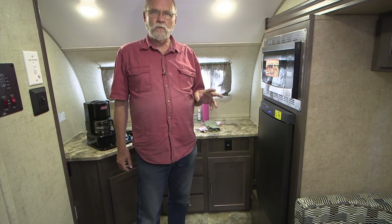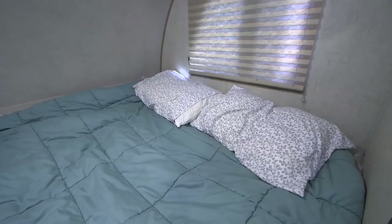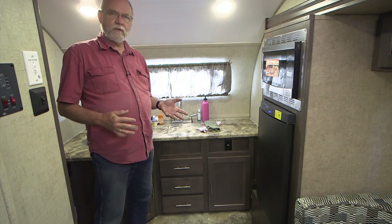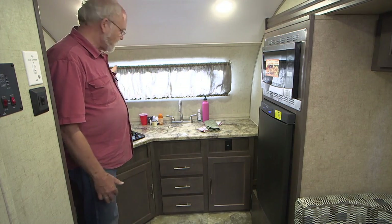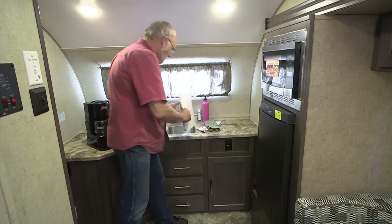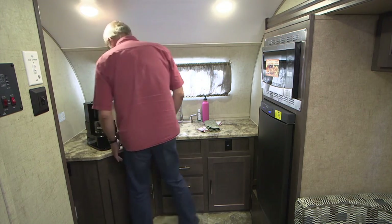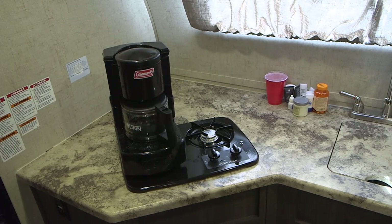This one happens to be the R-Pod 179. It's got the rear kitchen, side dinette in the slide-out, and a forward bed. This rear kitchen arrangement is really great for cooks because it covers wall-to-wall in the rig. You've got a lot of open counter space for working on food. A little cover comes off the sink, and when you're not using the sink, you have more space there. And over on the other side, your generic Suburban two-burner stove, which does the trick.